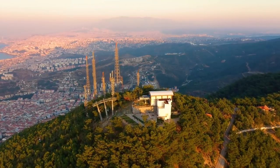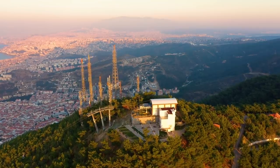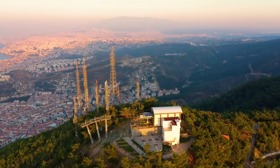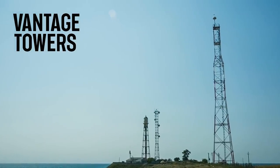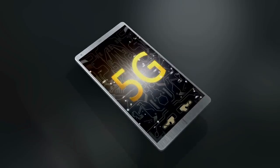Hey everyone, Adam Simmons here from DGTL Infra, short for Digital Infrastructure. In this video, we discuss how Vantage Towers is accelerating 5G in Europe.